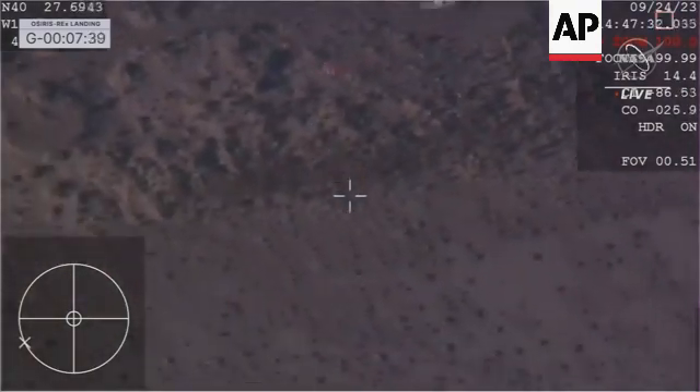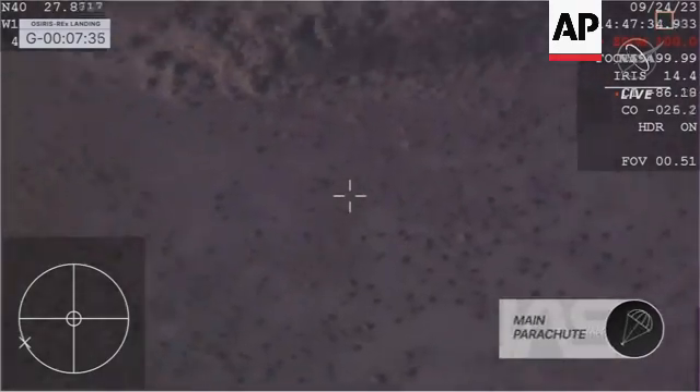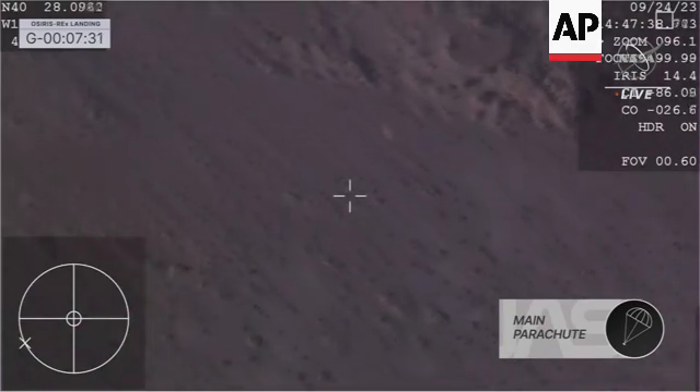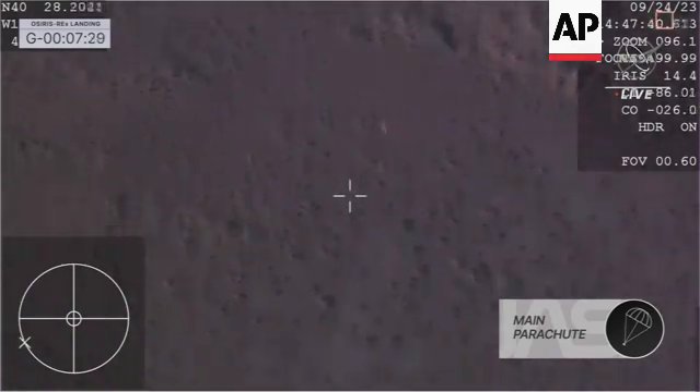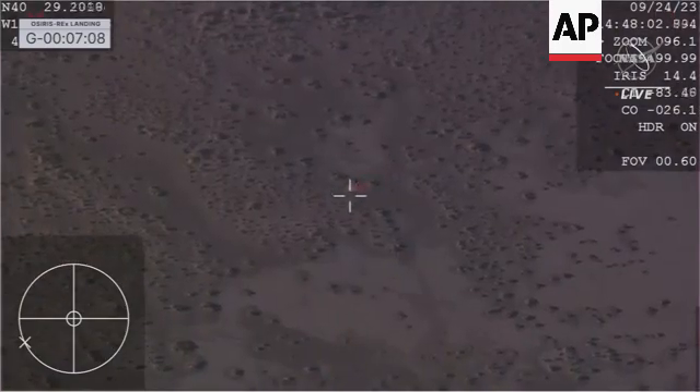We have confirmed parachute deployment. Wow. And after an exhilarating streak across Earth's atmosphere, we have parachute deployment. You can see just a sigh of relief from the team — I can hear some applause here. There is that orange creamsicle-colored parachute in the Utah test and training range.